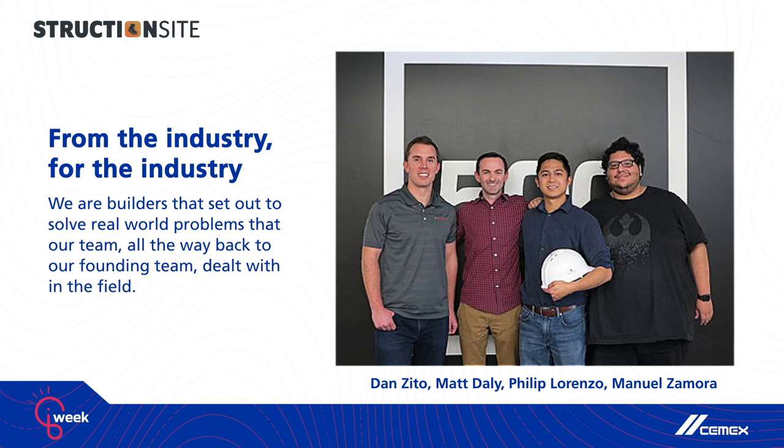In late 2016, StructionSite was born and we added two technical co-founders, Dan Zito and Manuel Zamora, to build out the product from the beginning. One of the things that always separated us from other teams in the space is that experience of actually working in the field. We are not here to disrupt the construction industry — we're solving problems that my co-founder Phillip and other early people here, including Brandon Williams, one of our product managers, actually faced in the field as builders.